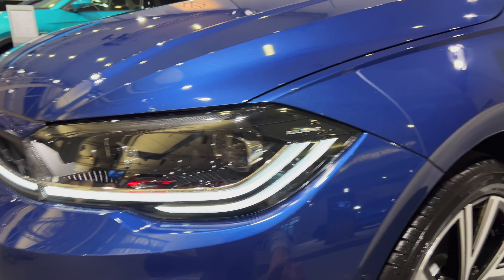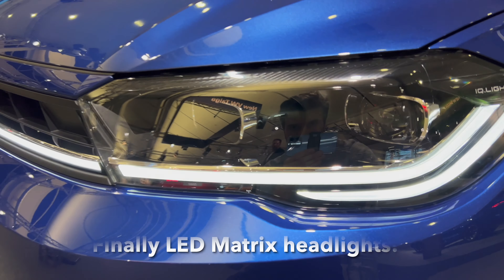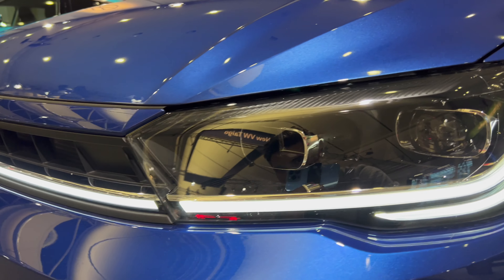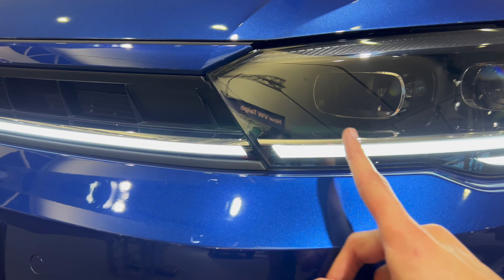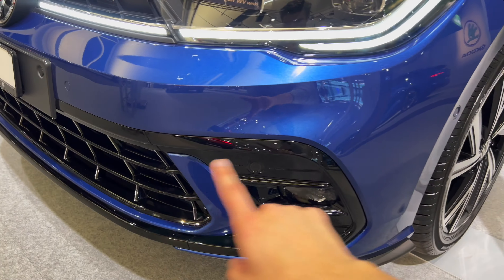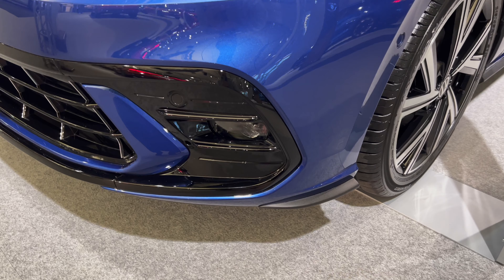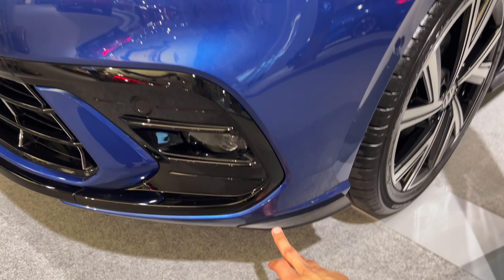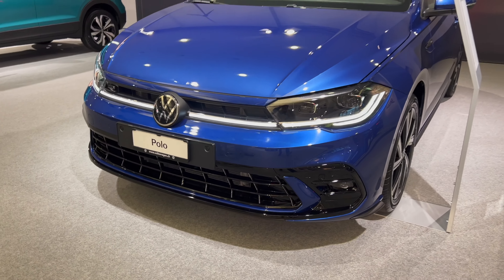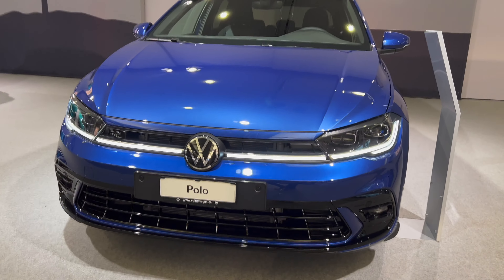Let's come a little closer to check the details. We have IQ LED headlights with an interesting signature connected on the front hood. Inside we have a big lens and projectors in the middle. We have some LED fog lights on the bottom. On the R-Line we have black details with a little side fin — slightly more aerodynamic.